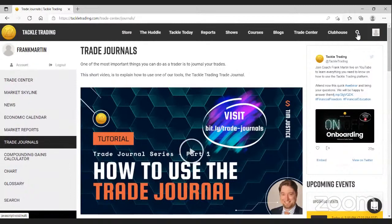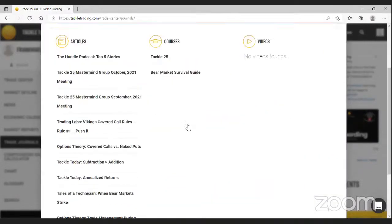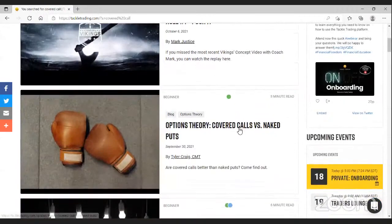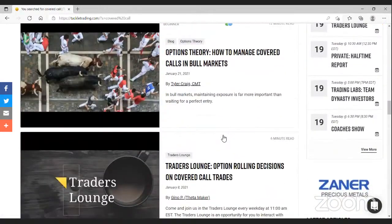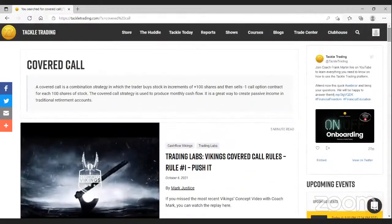The search function is pretty smart — if you're ever looking for something it's a great place to start, and never hesitate to reach out to us. For example, if you want information on covered calls, just type it in and hit enter, and you'll find trading labs, options theory blogs, blogs, courses, shows — a lot of information very quickly on a subject you want to dive into. That really highlights the first phase: the things you can do on your own.